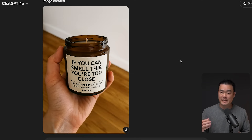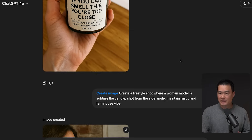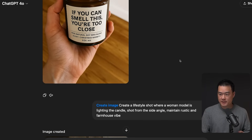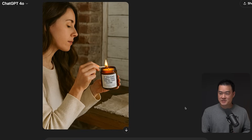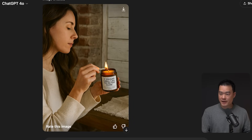I think we can make this even better by using an actual model holding the candle. So I said: create a lifestyle shot where a woman model is lighting the candle, shot from the side angle, maintain rustic and farmhouse vibe. Just look at that — it's still got all the text correctly on the product and the rustic farmhouse feel is still there. I wouldn't change a thing. Imagine if you had to hire a model for this, find a place to shoot, hire a photographer — this is done in seconds.